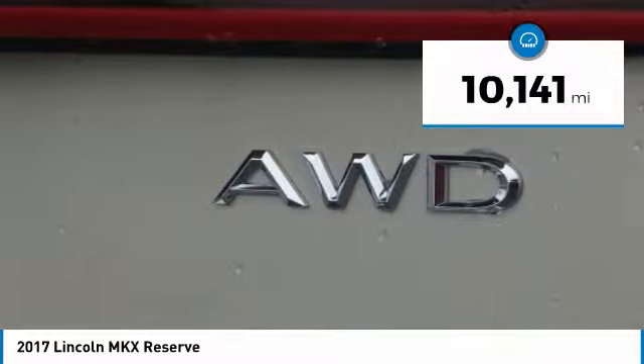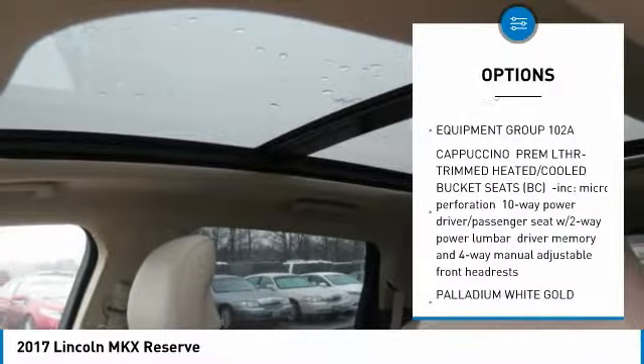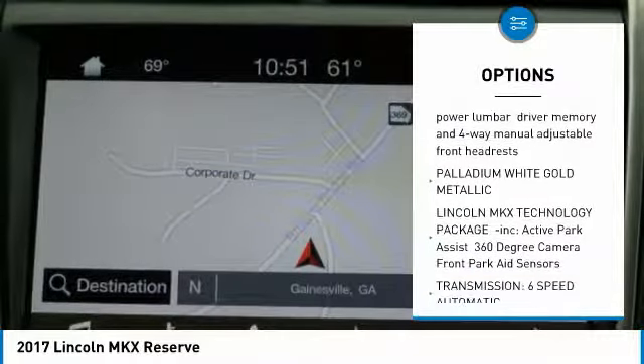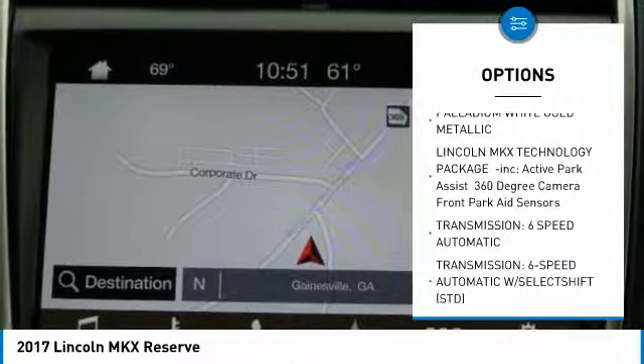Blind Spot Monitoring System, Plush Heated and Cooled Leather Interior, Hands-Free Liftgate, SYNC 3 Voice Activated Bluetooth System, and much more. Lincoln Certified Pre-Owned Program.